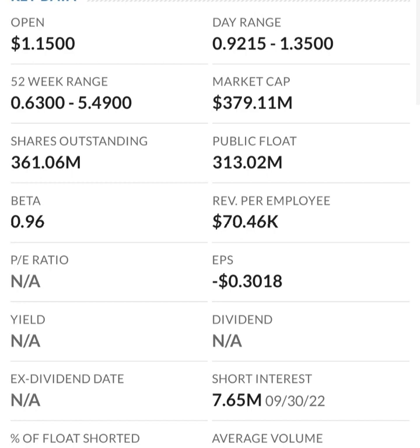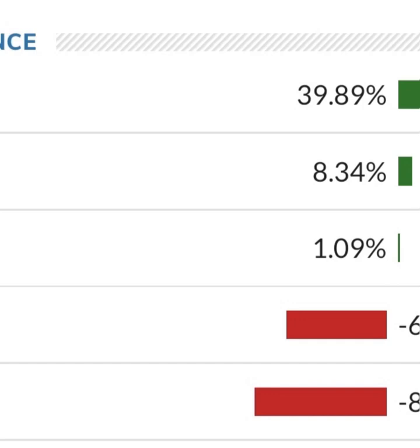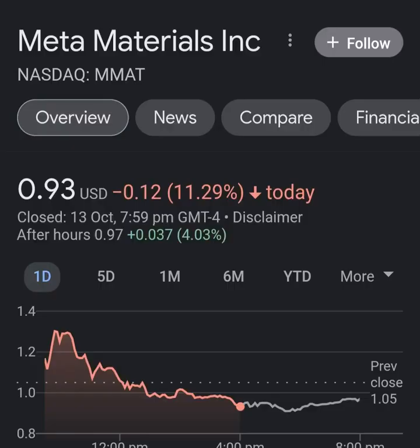Revenue growth looks okay, looks pretty good year to year, but in comparison to their expenses, their expenses are 12 to 13 times their revenue, which is not good at all. So they must be diluting shareholders. If we look at the balance sheet we can see how many shares have been issued year to year.